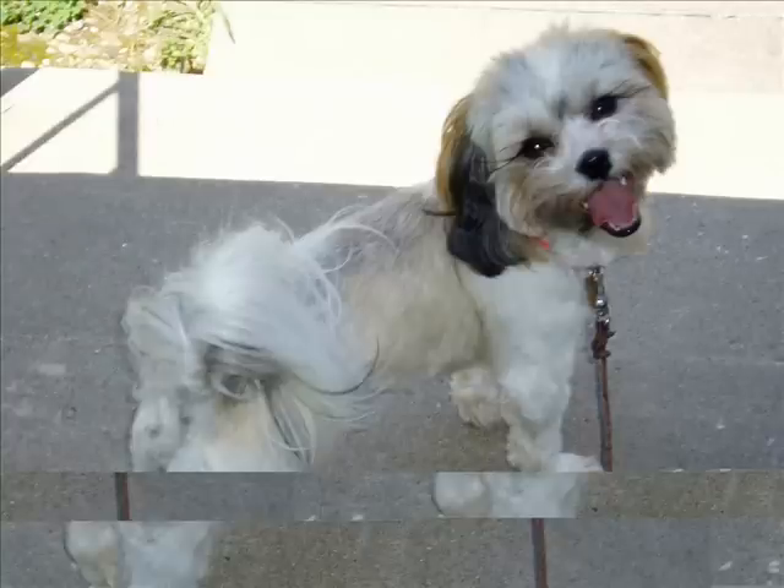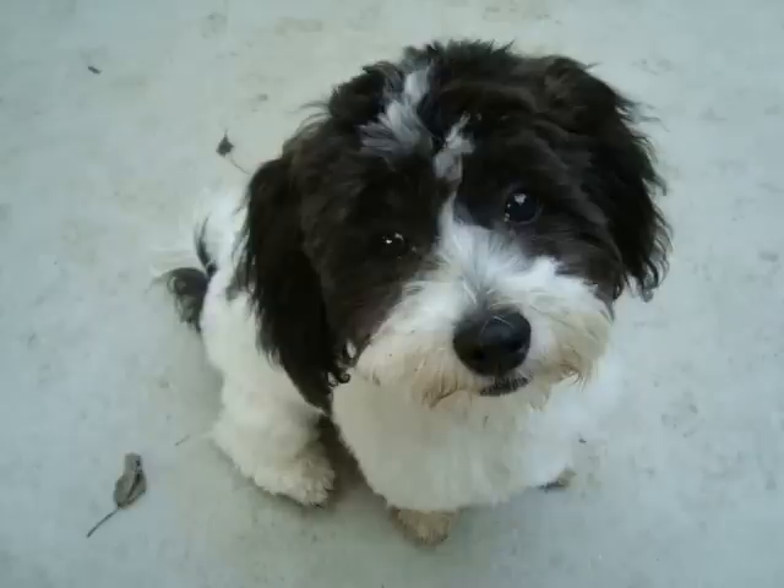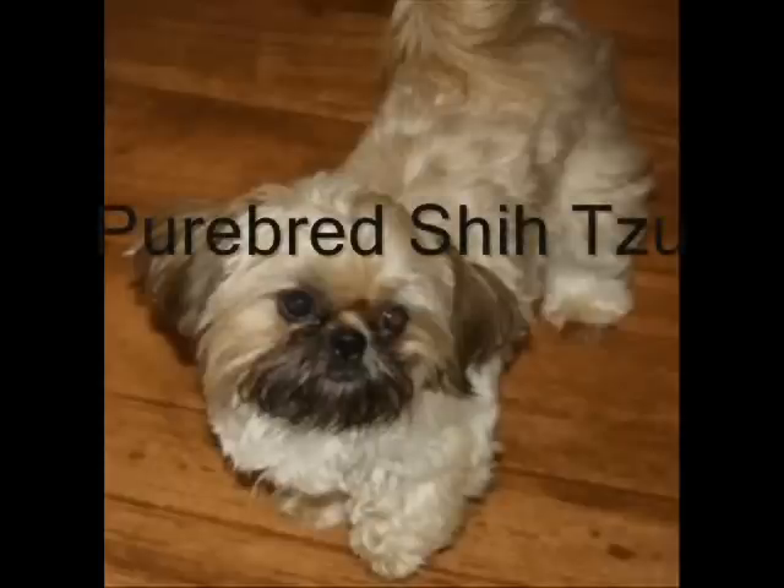When you're looking at puppies, you need to look at the whole puppy. Simply to say they are a first-generation — you can tell they are not. A first-generation puppy is what both mom and dad are purebred.